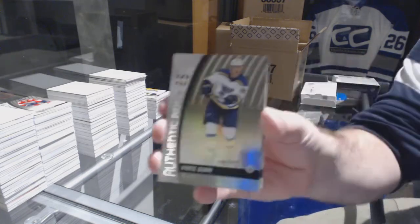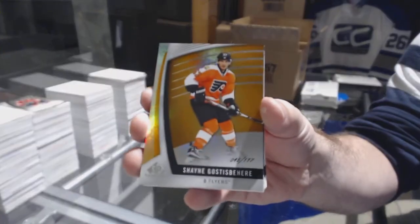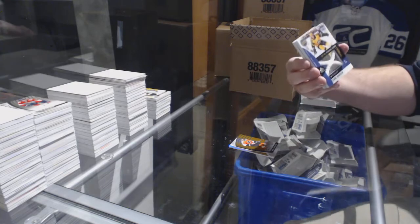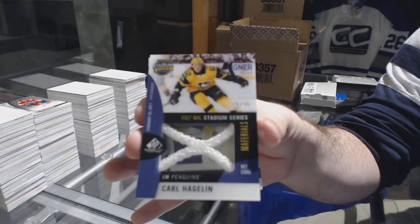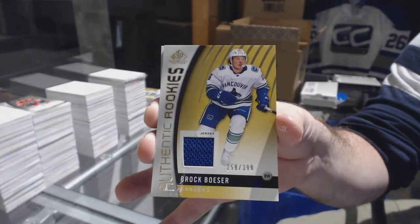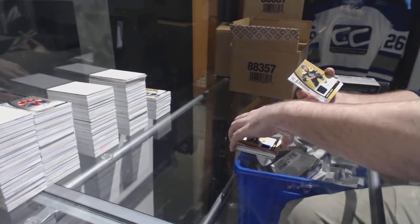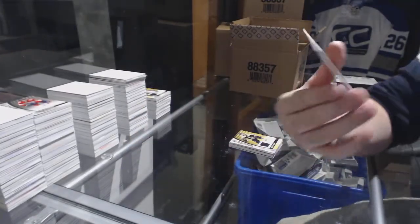For the Blues, 2-21 Vince Dunn. For the Flyers, 1-17 Shane Gossespierre. For the Penguins, number to 35, Stadium Series Materials, Carl Haglund. For the Vancouver Canucks, 2-3-99, Brock Besser. For the Boston Bruins, 399 Anders Bjork — rookie jersey. And for the Carolina Hurricanes, Martin Nikas.